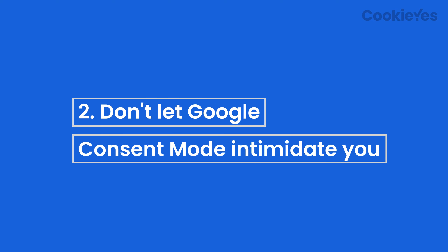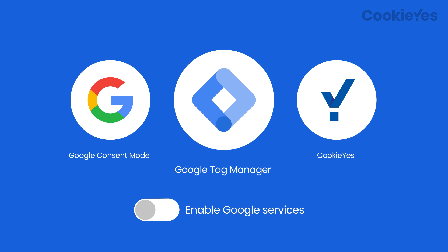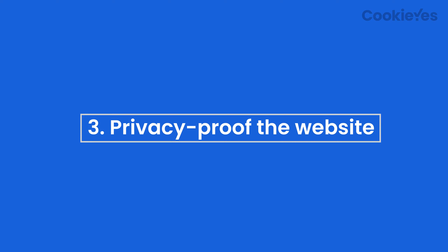Don't let Google Consent Mode intimidate you. Our platform makes it easy to implement Google Consent Mode, configure Google Tag Manager with the CookieYes template, and enable Google services based only on users' consent. Most importantly, privacy-proof your website.